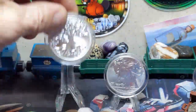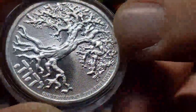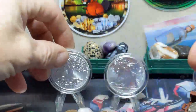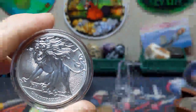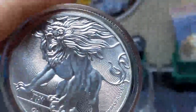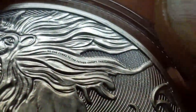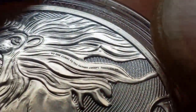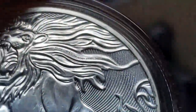A little bit more on these — one troy ounce, four nines fine silver. I showed you the scripture on the tree; let's see if I can get a good zoom on the lion's scripture. There we go: 'No one comes to the Father, except through me.' Sorry it's jumping around — I can't hold it any stiller than that. But yeah, beautiful coins — stunning.